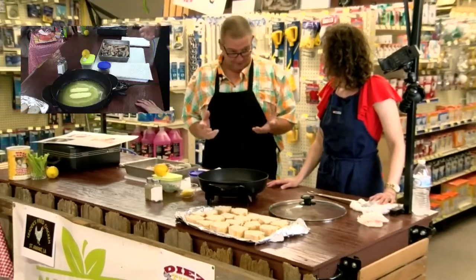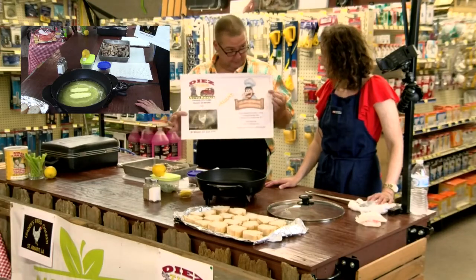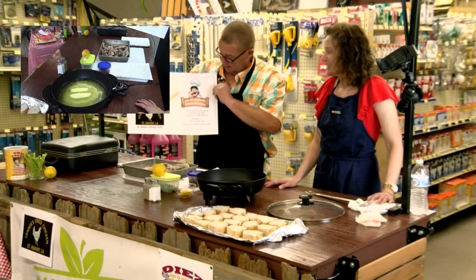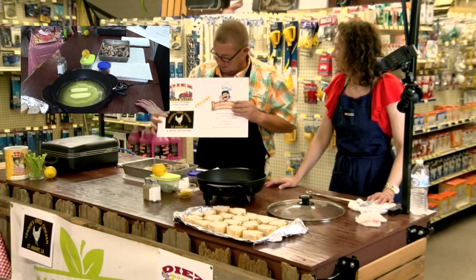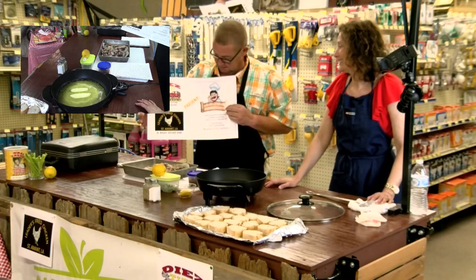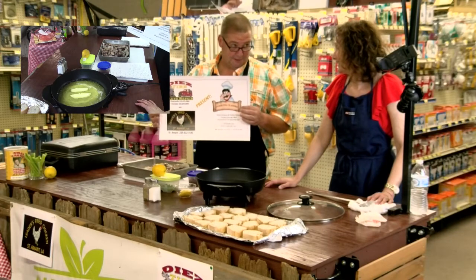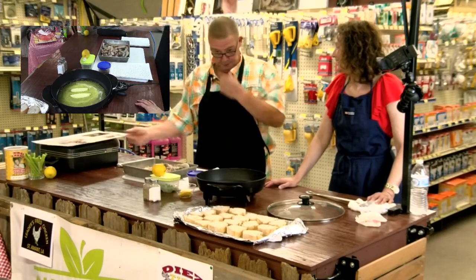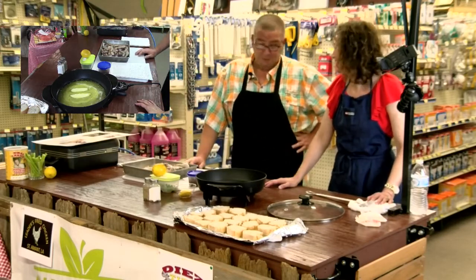Something I want to get to is our sponsors for the show. We have Diaz Tar with two locations in Gonzales and Prairieville — go talk to Derek and Ed. Leader's Fried Chicken, best chicken in the world — see Joey. I'm really fond of the chicken gizzards. And Capital City Produce brings us tons of quality produce.